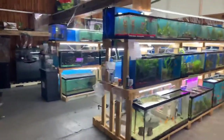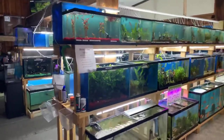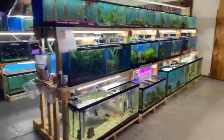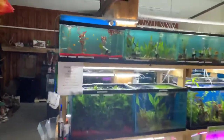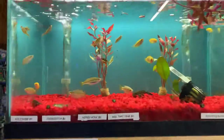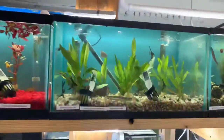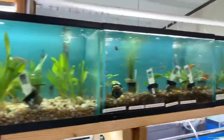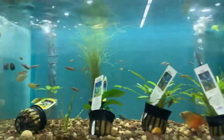This is our freshwater area. This first racking system you see here is our freshwater community fish and all of our live plants. As you can see, we have tons of variety — really nice coloring in our live plants, healthy and great. We've got a whole bunch of white clouds and loaches.